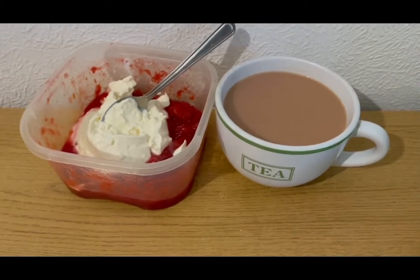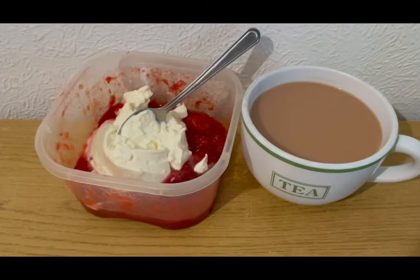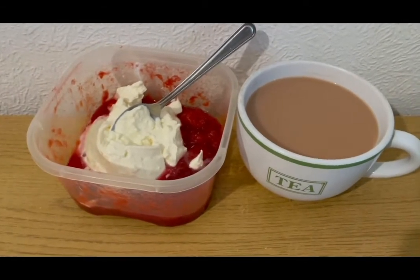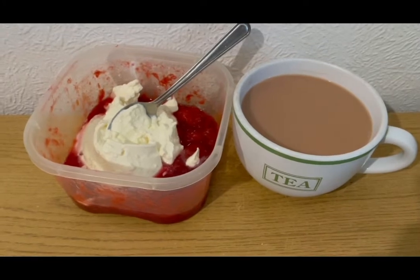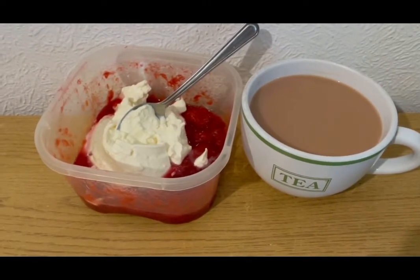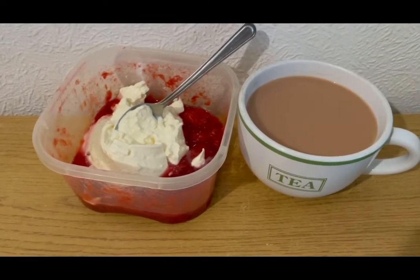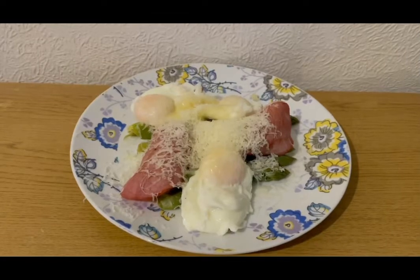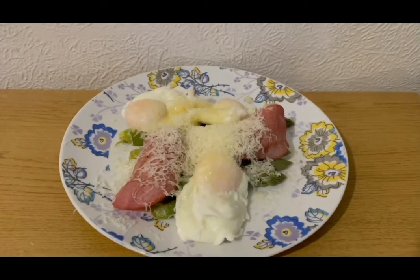This is my afternoon snack for four SmartPoints. I've got a cup of tea, allocating myself 100 mils of Alpro best of both milk for the day which is one SmartPoint. I've got the last of the stewed plums — zero SmartPoints, served in Tupperware to save washing up — and an Aldi vanilla protein pot which is three points. So that's my afternoon snack for four points.